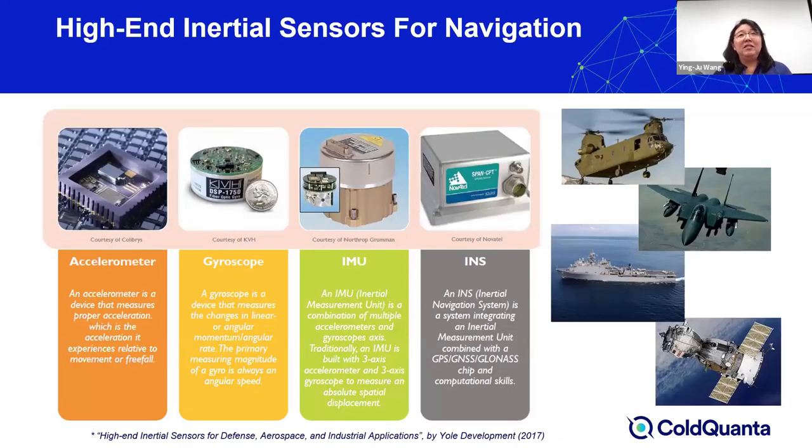For inertial sensors in consumer products, the focus is on small size and low cost. There are also higher-end inertial sensing devices mostly used for navigation and defense or space applications. The inertial measurement unit consists of both accelerometers and gyroscopes, and by interfacing with GPS signals and a small onboard computer, one can make a very precise inertial navigation system that can be used underwater, on the Earth's surface, or even in outer space.